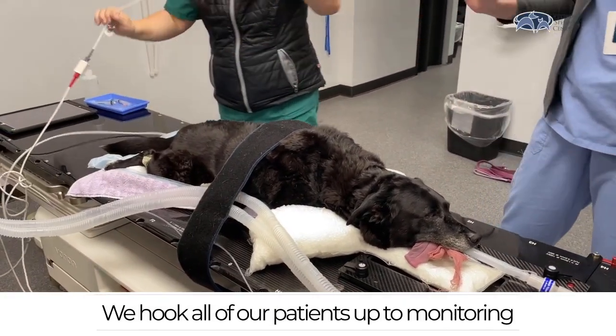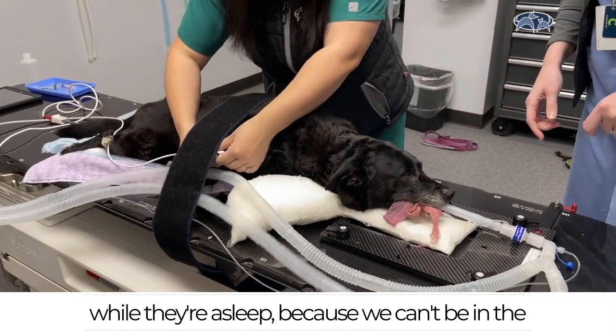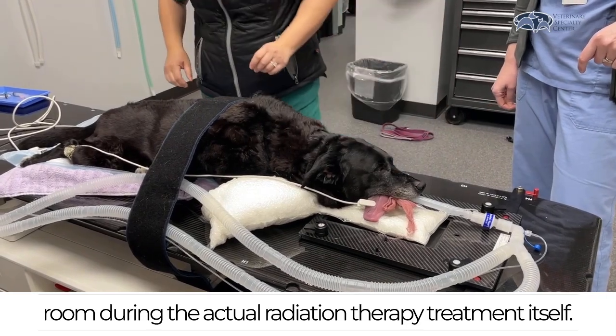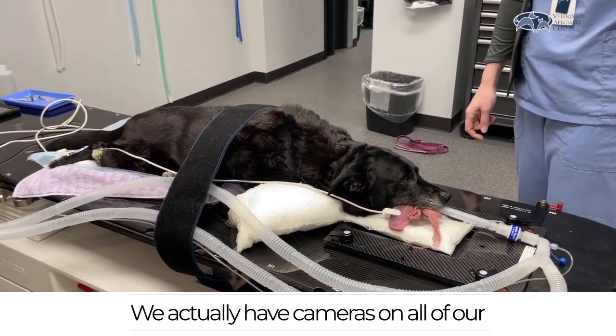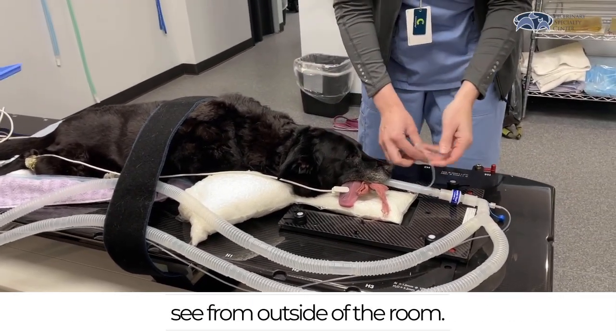We hook all of our patients up to monitoring equipment so we can keep track of their vitals while they're asleep, because we can't be in the room during the actual radiation therapy treatment itself. We actually have cameras on all of our monitoring equipment and on our patient that we can see from outside of the room.